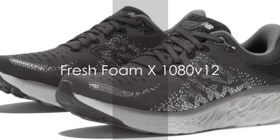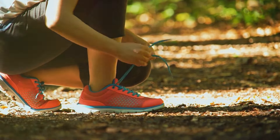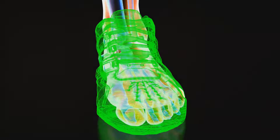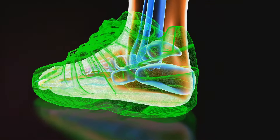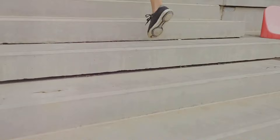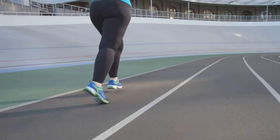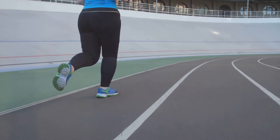Our journey continues with the Fresh Foam X 1080 V12 — a true revolutionary innovation in the world of running shoes, an amalgamation of comfort and style. The heart of its magic lies in its advanced foam technology. Imagine a shoe that feels as light as a feather, yet offers the firm support your foot needs. The shoe's advanced foam technology is designed to provide an ultra-cushioned, lightweight ride. Whether you're hitting the pavement for a long-distance run or taking a brisk walk in the park, the Fresh Foam X 1080 V12 ensures your foot is cradled in comfort.